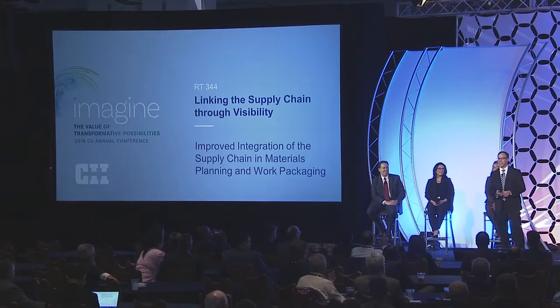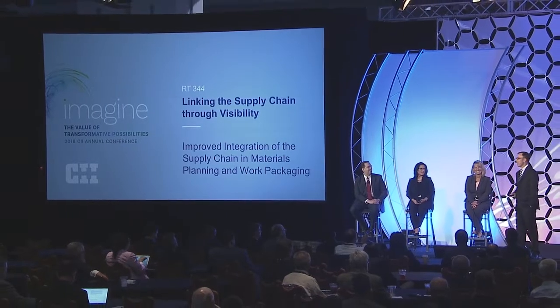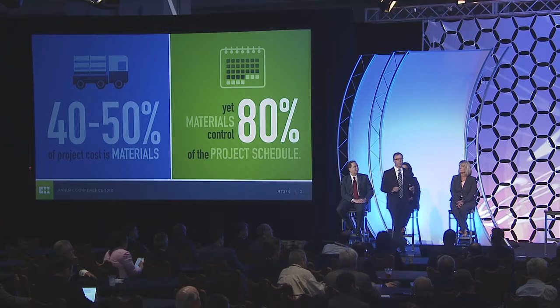Good afternoon. It's a privilege to be here to speak on behalf of Research Team 344, the Improved Integration of Supply Chain in Materials Planning and Work Packaging — simply stated, linking the supply chain through visibility. We looked at how to increase supply chain visibility so we can make better informed decisions to increase project performance. It's not surprising that 40 to 50 percent of project cost is related to materials, yet those materials drive 80 percent of the project schedule. That fact is often overlooked.